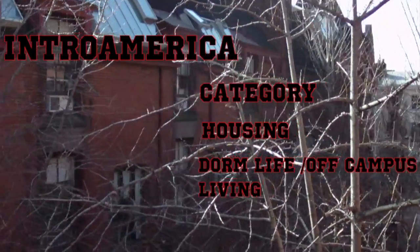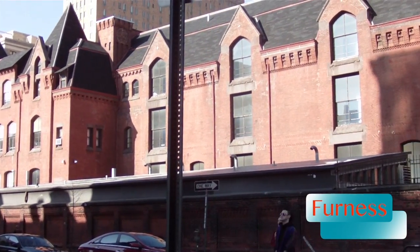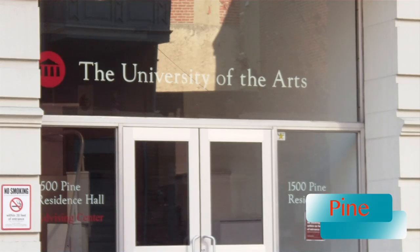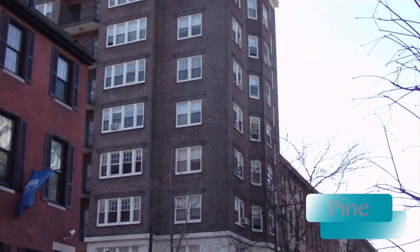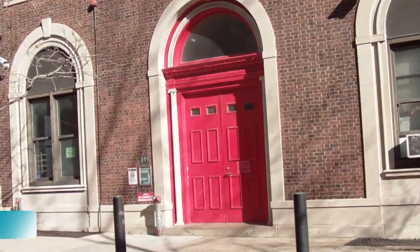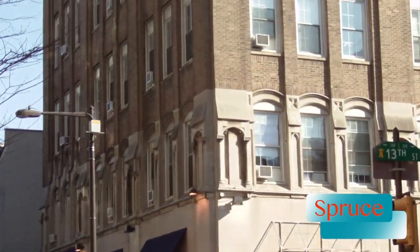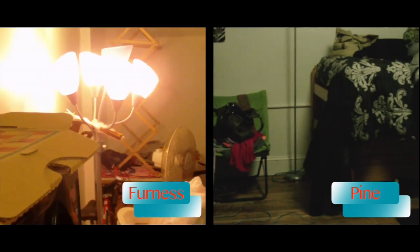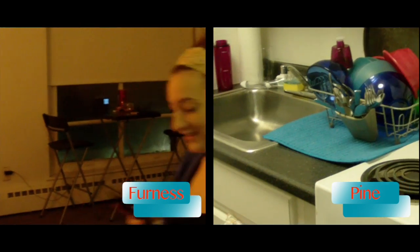Next on our list, we have the dorms. This might look like Hogwarts, but trust me, this is our dormitory, Ness, connected to the Hamilton. Right around the corner we have Pine. One of the better dormitories, we have Juniper. Then right up the street from that, we have Spruce. Here you can see the difference between the dorm rooms — some rooms are smaller, some are bigger, depending on how many roommates you have.